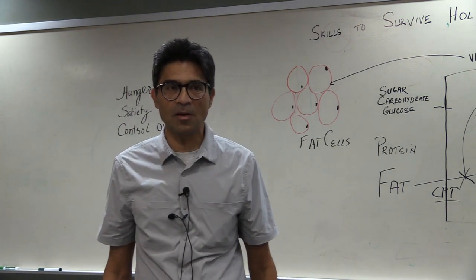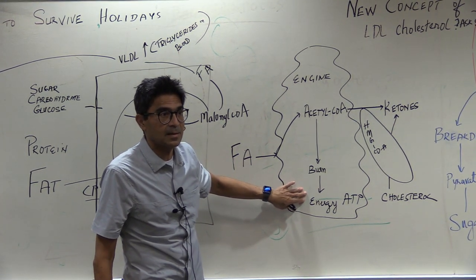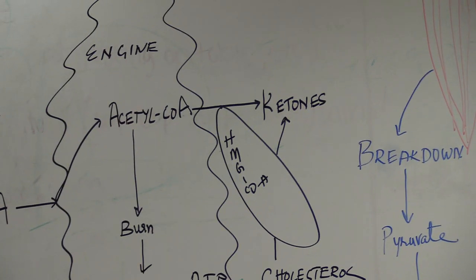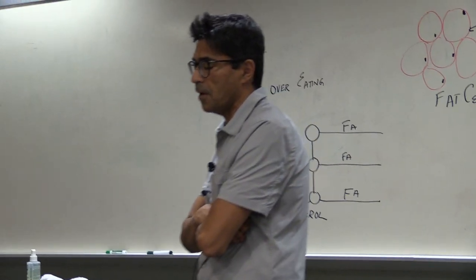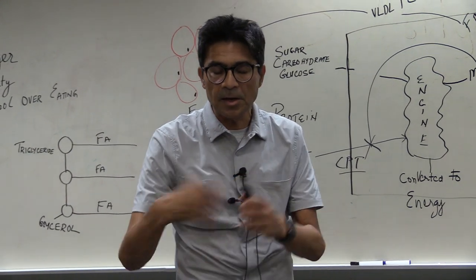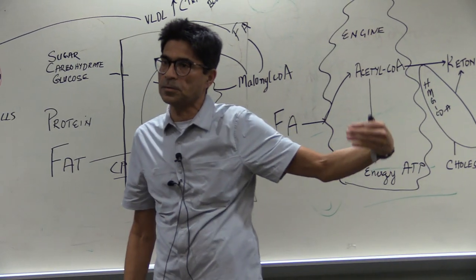This is the concept of ketones. This acetyl-CoA — you can burn whatever you can for immediate needs. What you cannot burn is converted through a series of chemical reactions into ketones. Ketones are small molecules derived from breaking down fat. They are made in the mitochondria, the energy engine of our body.